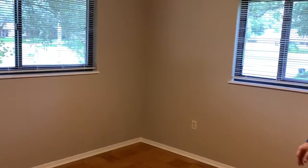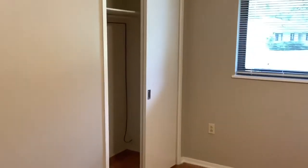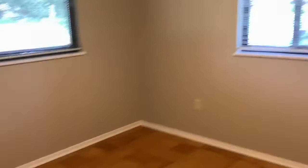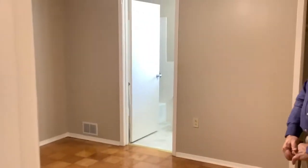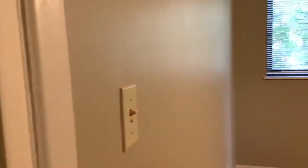This is bedroom number two. This particular room has a lot of natural light coming in. And into the master bedroom — the master bedroom is a very nice size with a ceiling fan, walk-in closet, and its own bathroom.